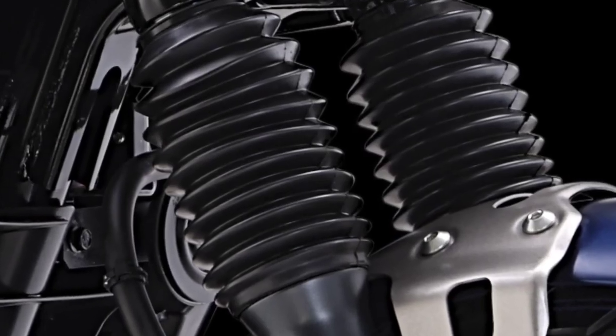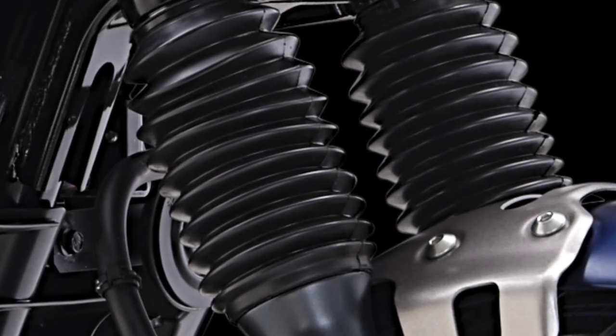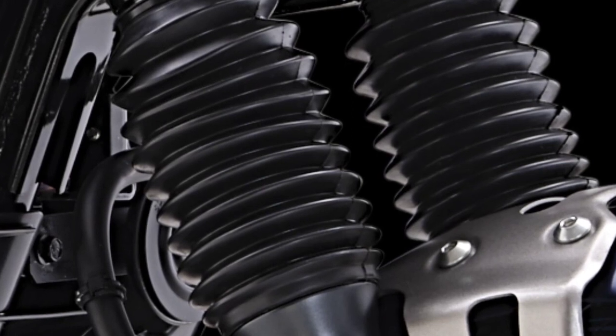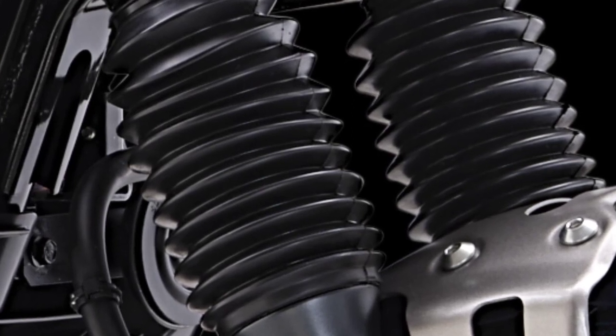Telescopic suspension with front fork boot. The front fork is fitted with a fork boot that provides protection against inner tube scratches or dents, while adding a look of old-school authenticity.